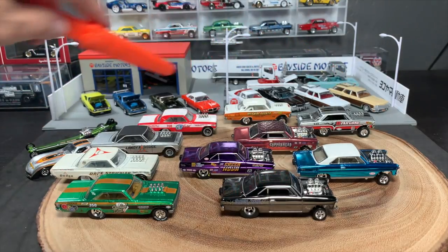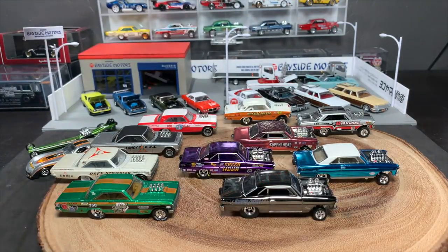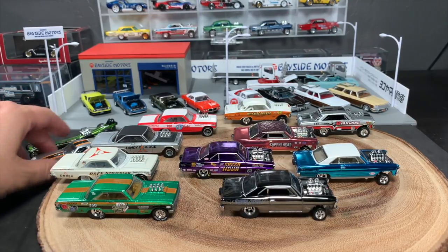It's these two that I really want to focus on: the Chevy Nova Gasser and, of course, the Dodge Coronet — this yellow one over here — that I think are super cool. The Dragstrip Demons line came out maybe five to ten years ago.